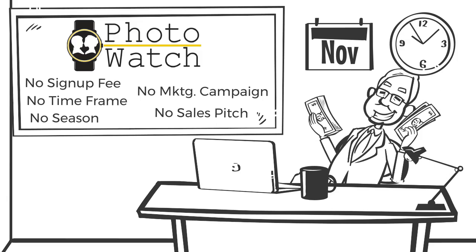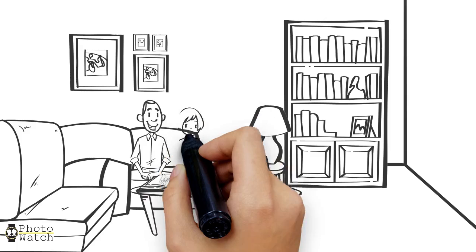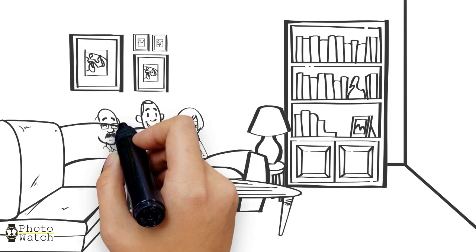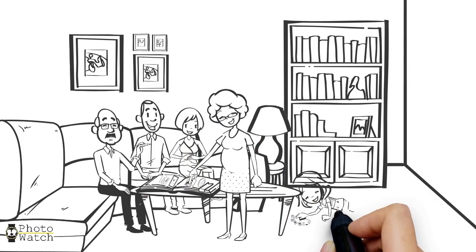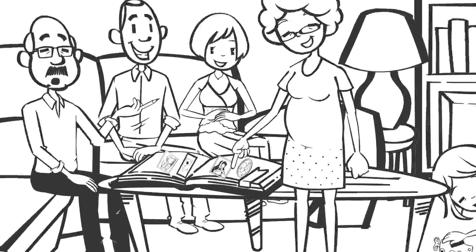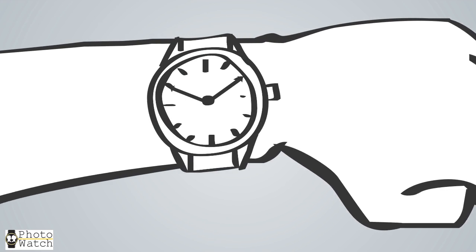So we've created a sustainable year-round residual fundraiser that's pretty much on automatic. After 20 years in the business, we found that the most successful fundraisers appeal to both parents and grandparents. And what's the most important thing to them? Well, of course, their kids and grandkids.